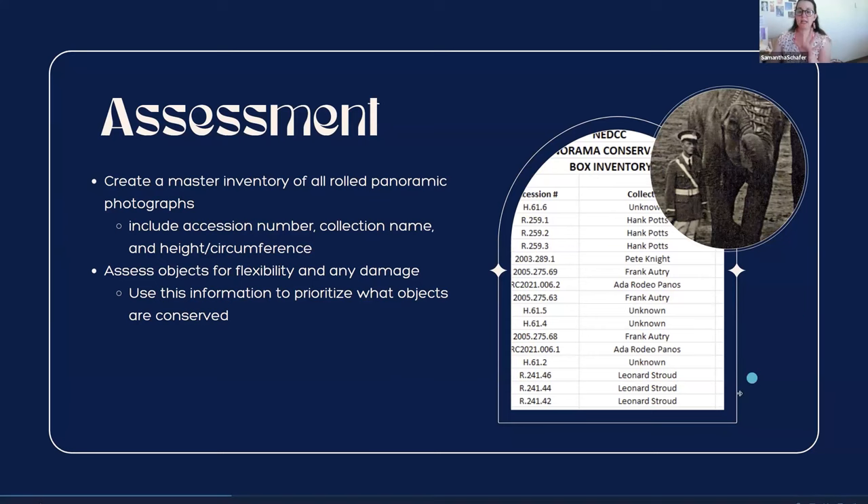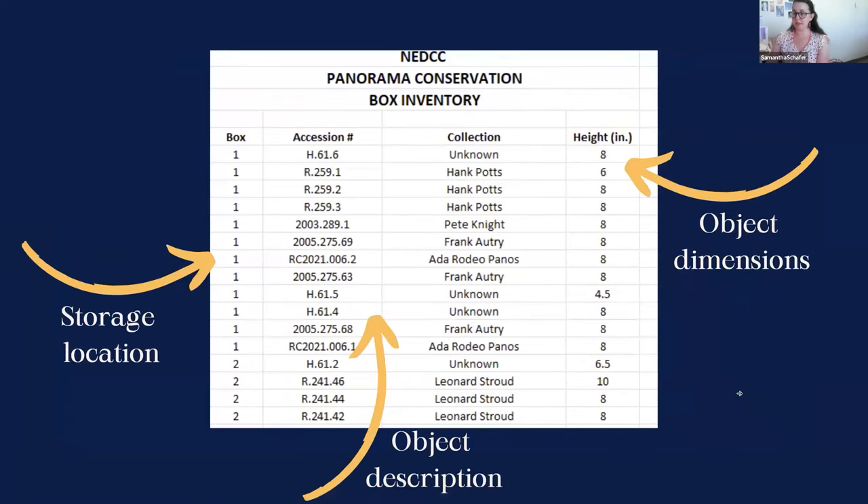Here is an excerpt from the spreadsheet we created during our original assessment. You can see we included a storage location — which box it got packed in for shipping, since we had seven boxes — the accession number, the collection name if we knew it, and how tall it was.